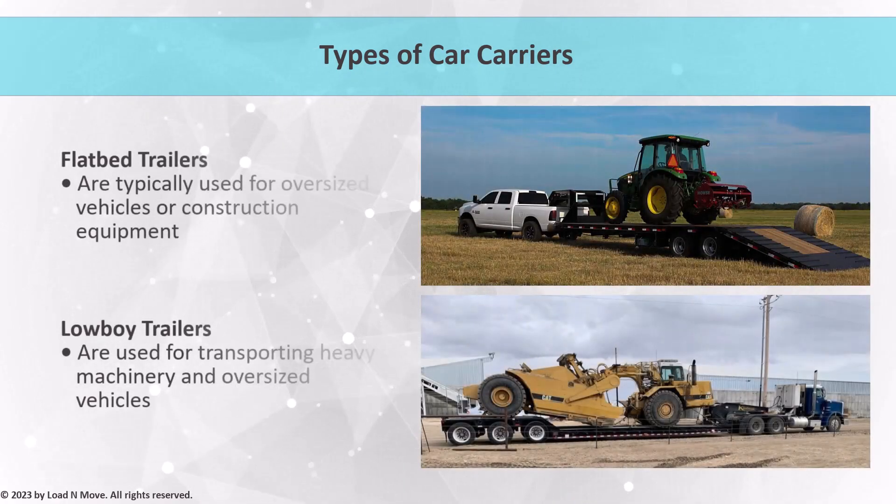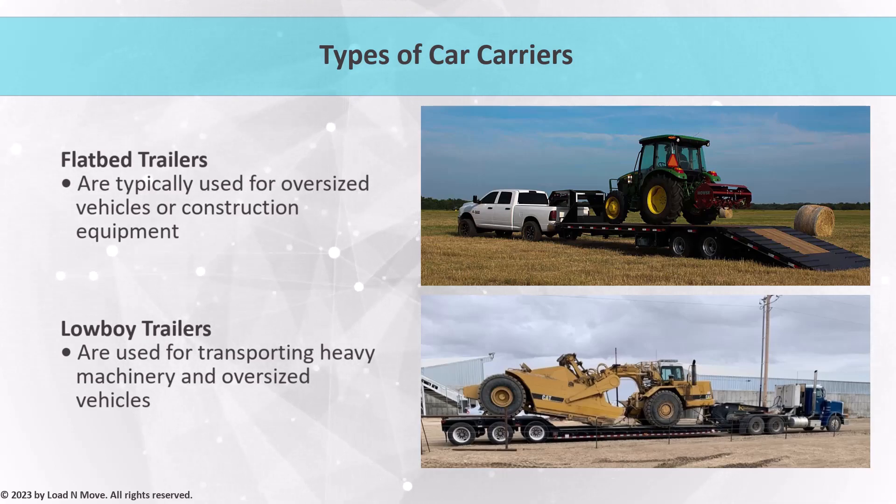Other types of car carriers include flatbed trailers, which are typically used for oversized vehicles or construction equipment, and low-boy trailers, which are used for transporting heavy machinery or oversized vehicles such as buses or trucks. Flatbed trailers have a flat platform with no sides or roof, making it easier to load and unload heavy machinery. Low-boy trailers have a lower platform height and a longer deck, making it easier to load and unload oversized vehicles. As an agent or broker, it is important to have a basic understanding of these different options to help match customers with the best carrier for their needs.